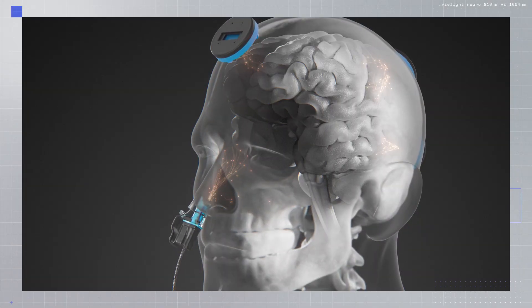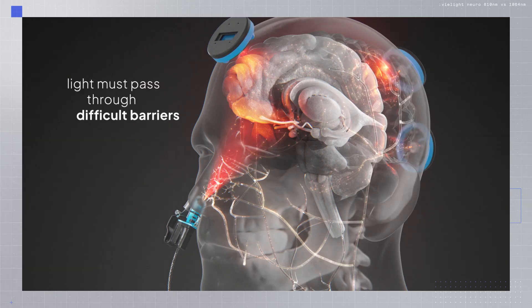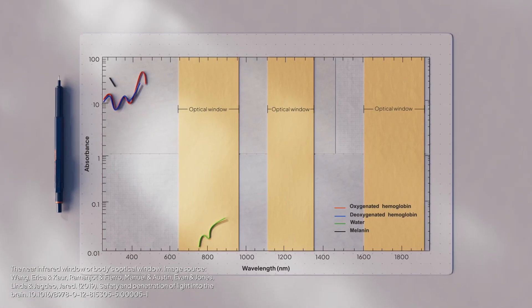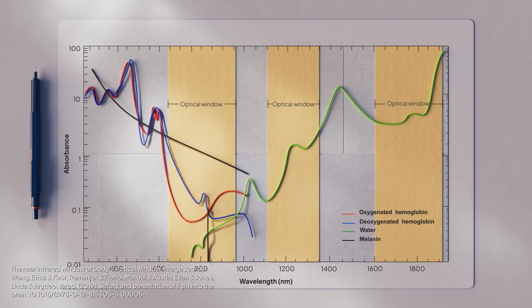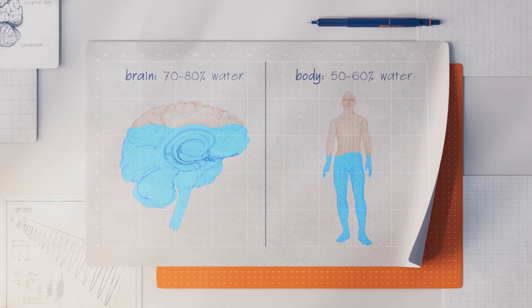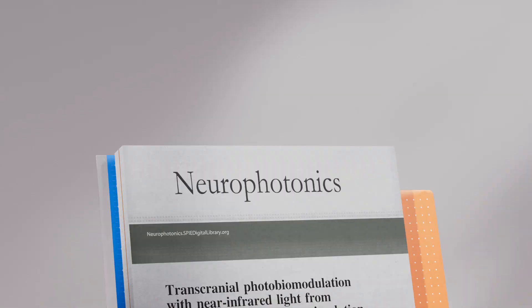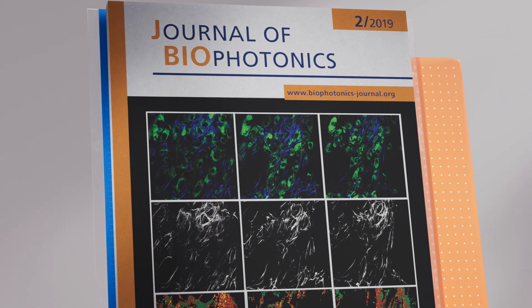For light to reach brain cells, it must pass through difficult barriers such as the skin and skull, which cause absorption and scattering. According to the body's optical window, water absorption rises sharply above 1000 nanometers. This means 810 nanometers is absorbed less by water comparatively, which is abundant in the human body, especially the brain.